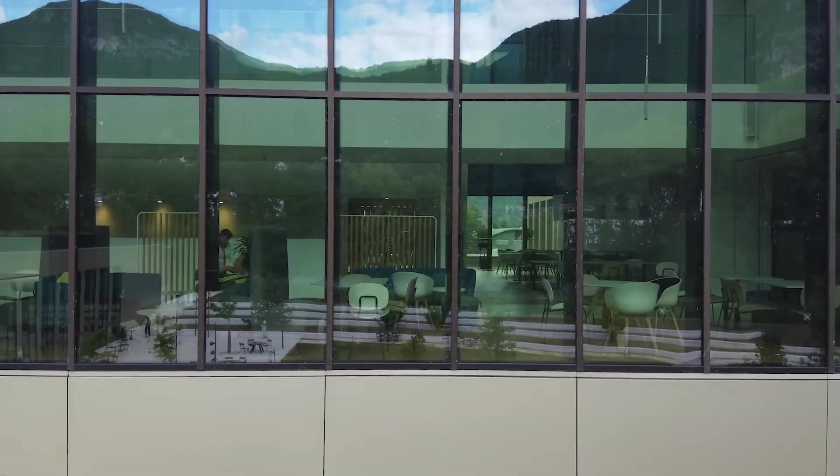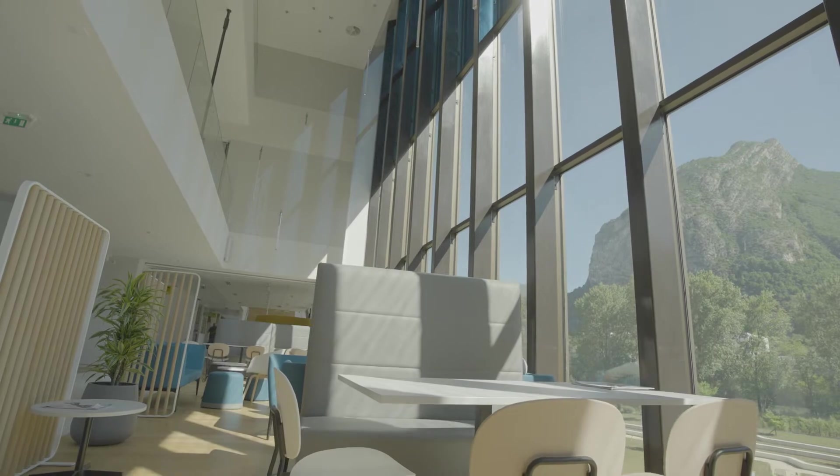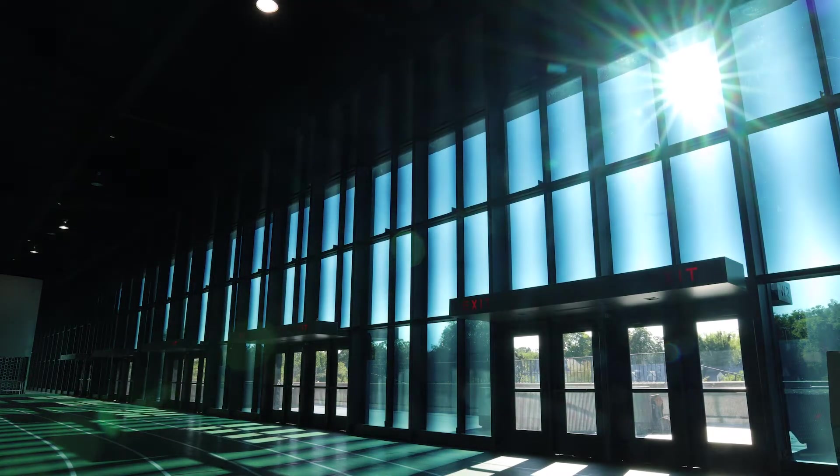SageGlass is not traditional glass. SageGlass is the world leader in smart windows. Smart windows automatically tint and clear by electrical charge to control light and heat.